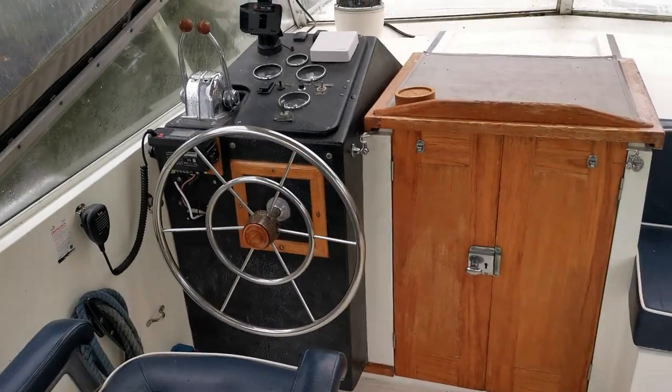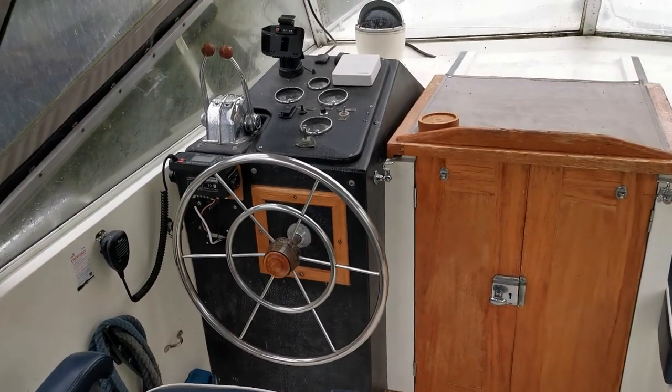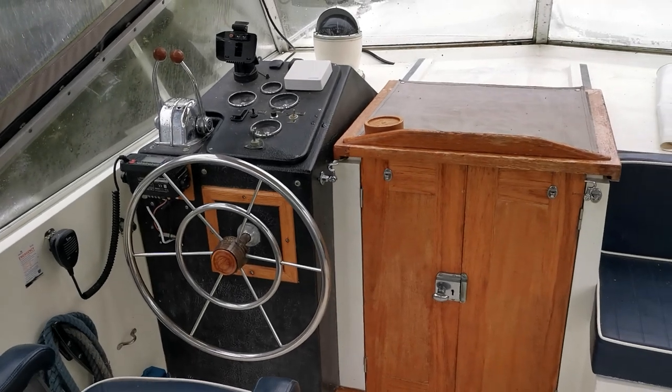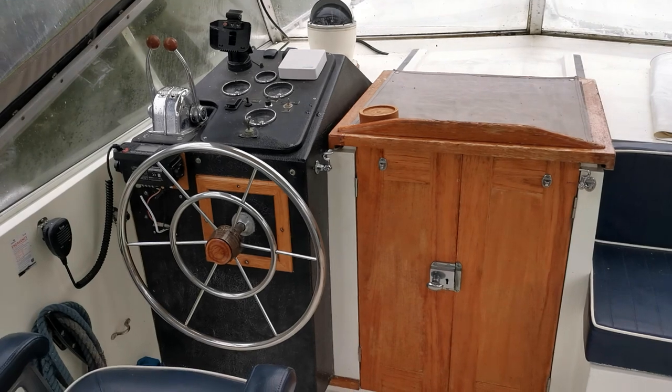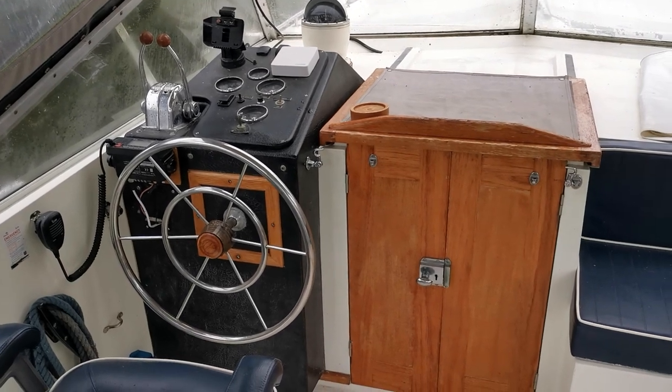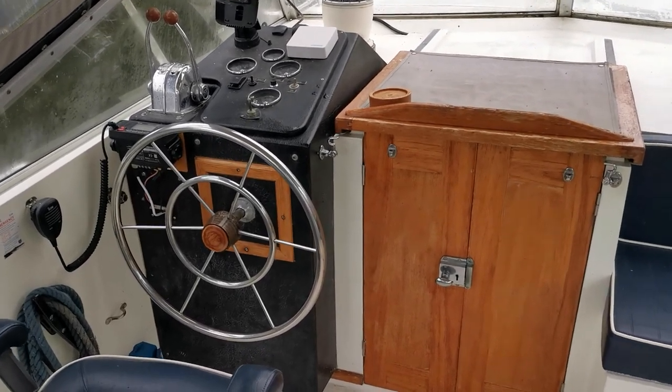Good morning and welcome back to Boatshed Norfolk. This is a new listing today: a 1973 Broome 35, European powered by twin Perkins HT 6354 145 horsepower diesel engines.